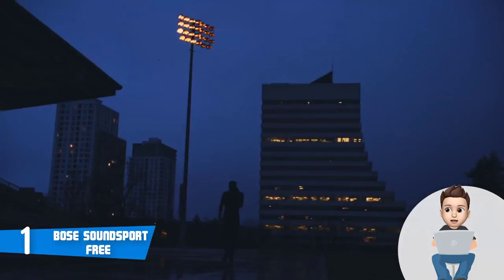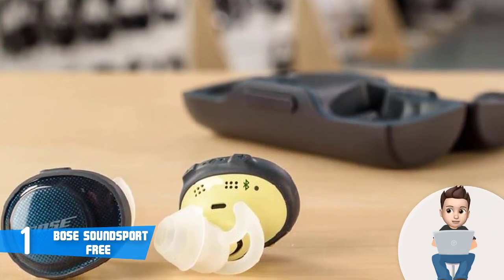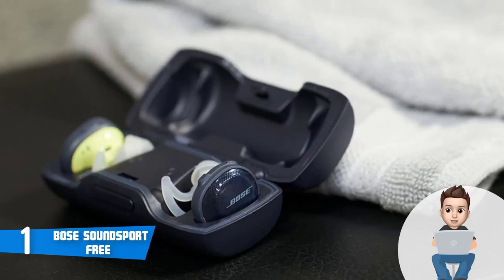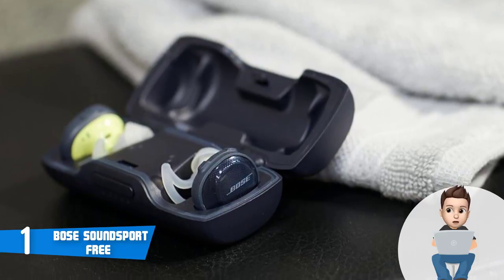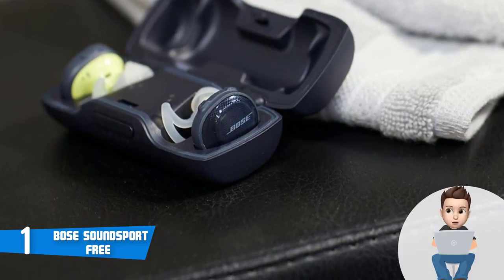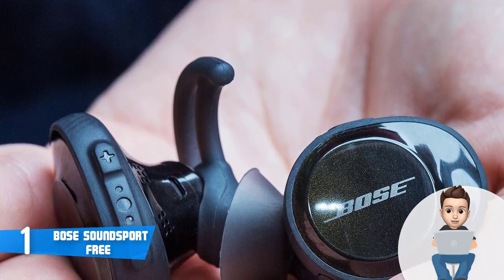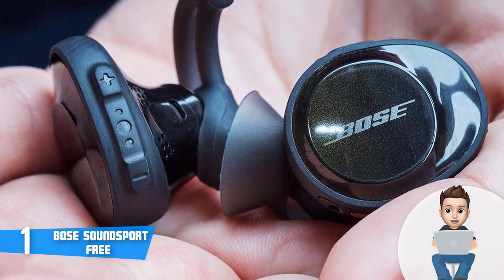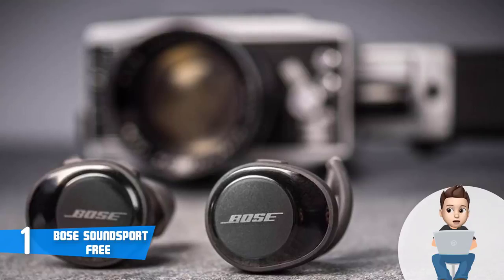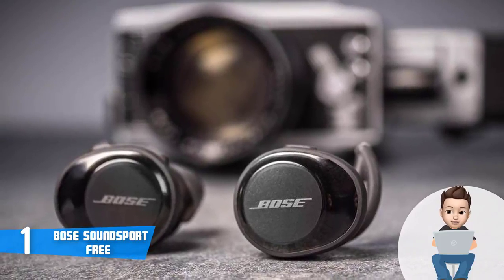The Bose SoundSport Free includes a firmware update to improve audio/video synchronization for iPhones, iPads, and other Bluetooth devices. The earbuds are sweat and weather resistant, making them suitable for different conditions. They are truly wireless sports headphones offering total freedom of movement with clear and powerful sound. Battery life goes up to 5 hours per charge and up to 10 hours with two additional full charges.